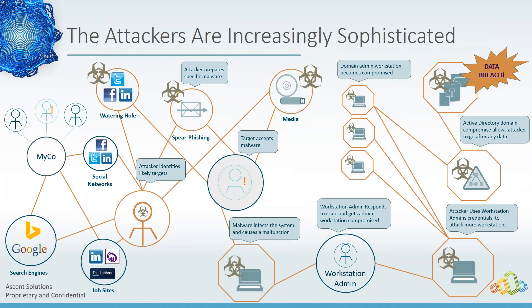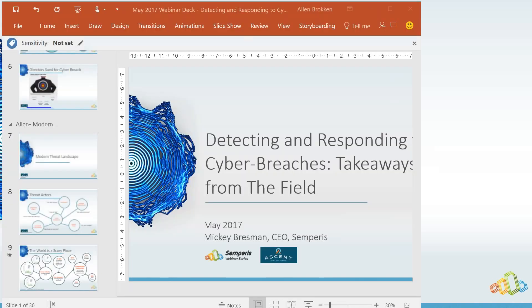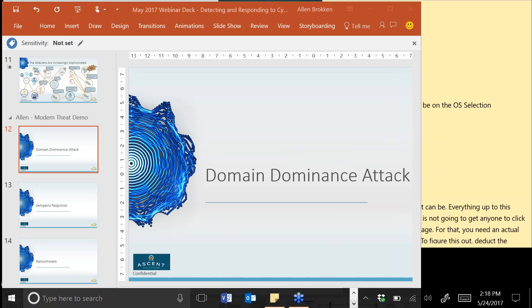Once Active Directory has been breached, it can be really hard to figure out: A) in what way was it breached — where are all the places the bad guy has taken over; and B) what do I do to clean up after it? I'm now going to walk through a post-initial-infection domain dominance attack. Mickey, did you have any comments on the initial part while I get this demo set up?